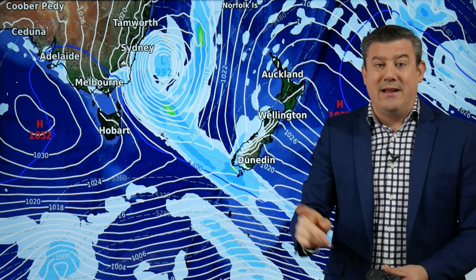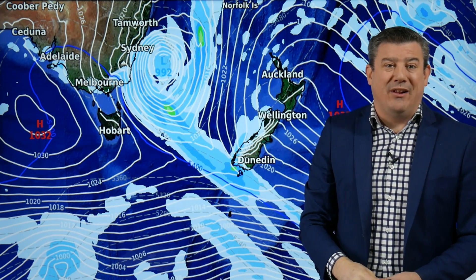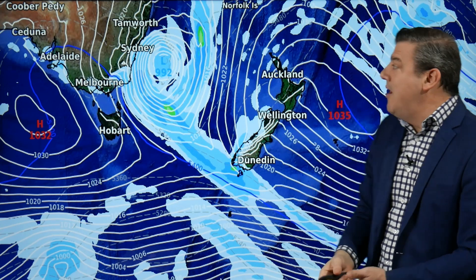We've got nor'easters at the top of the country. A little bit warmer than it's been but there could also be a bit of cloud and the odd little light shower caught up in that.